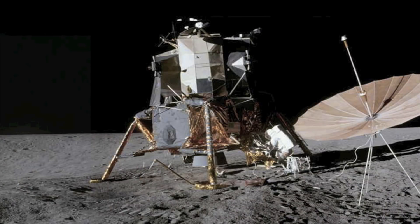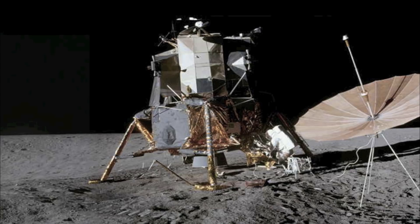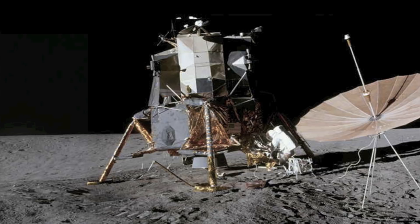A color television camera mounted on the descent stage provided live television coverage of the descent of both astronauts to the lunar surface. Television coverage was subsequently lost because the camera was pointed at the sun.